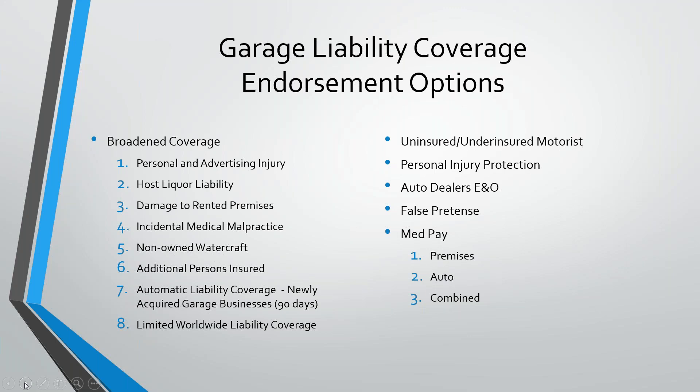Not all endorsements add coverage. Driver exclusions can be used when an MVR is unacceptable or when someone is terrible at driving. The CA 2507 — locations and operations not covered — is used when you want to insure a risk but there's a piece of it that can't be covered or is covered elsewhere. For example, if an insured sells campers and RVs but also has a river rafting business, you'd quote the dealership and use the CA 2507 to exclude the river rafting piece.